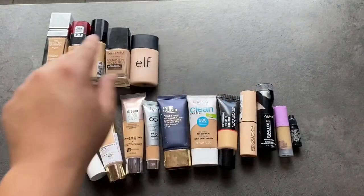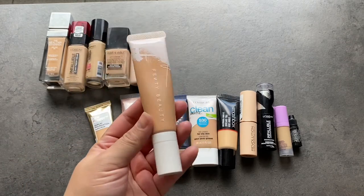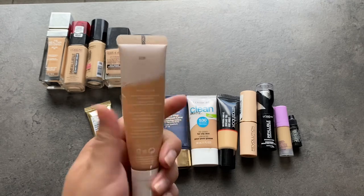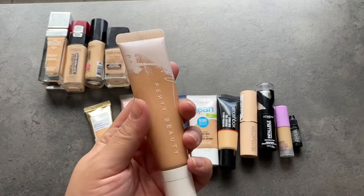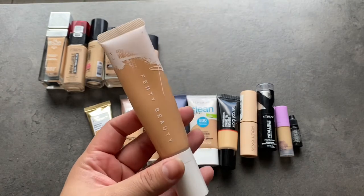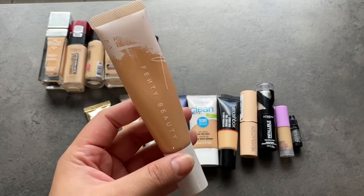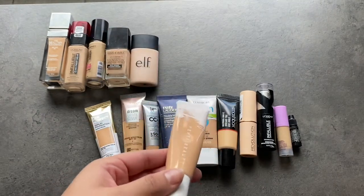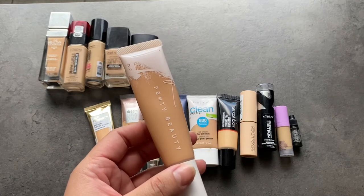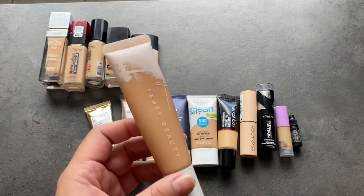The top row looks a lot better already. Now going to the bottom row — this is the Fenty Hydrating Foundation. This one is a little too deep for me. I got it end of last year, so it's still pretty good. I don't know if I just got more sun last year, but this is definitely a little more peachy than what I am today. I'm going to keep it and mix it with a couple of different ones to adjust the tone. I love the formula of this.